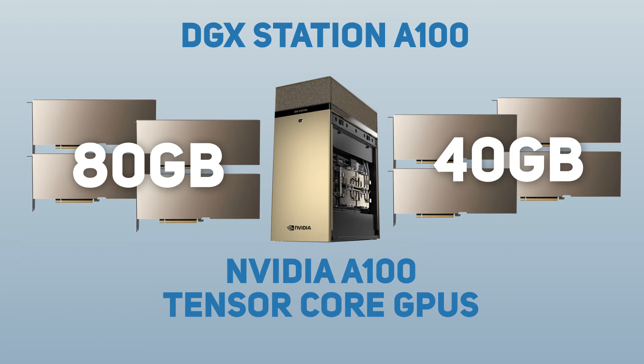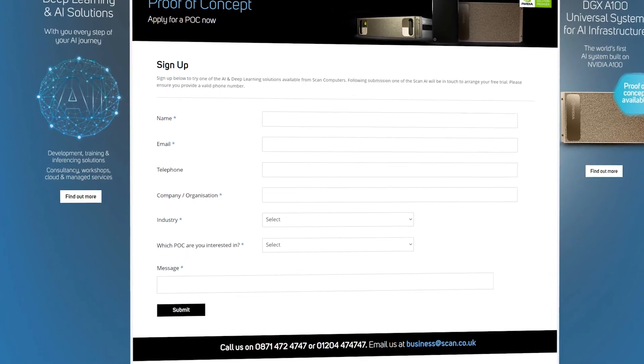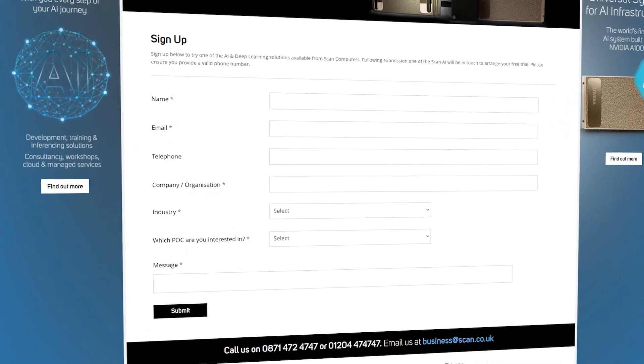And we're delighted to announce that as NVIDIA elite solution providers, Scan will be offering a free proof of concept for the DGX Station A100. So if you're interested in finding out more, please contact a member of our AI team today.